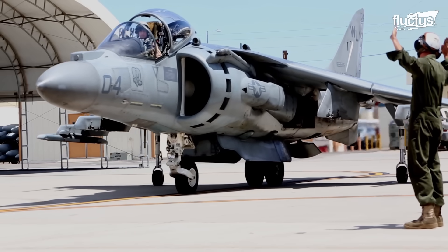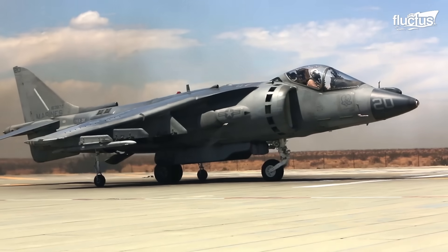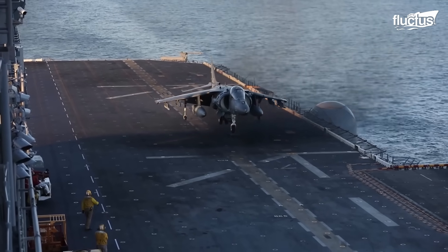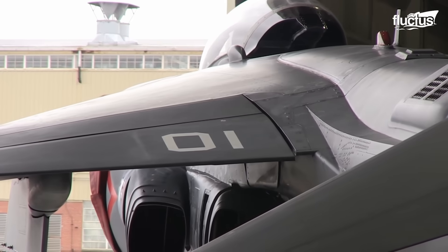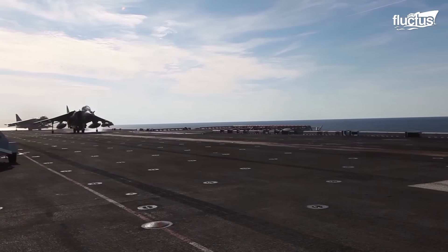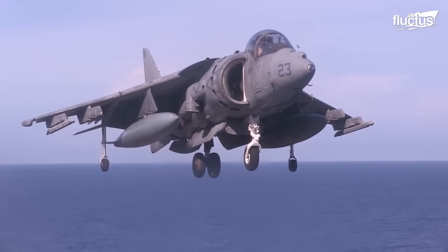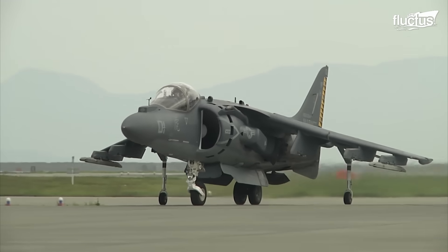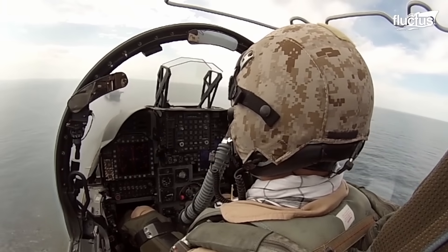The heart of the AV-8B's VSTOL capability is its Rolls-Royce Pegasus engine, a marvel of engineering that enables the aircraft to generate vectored thrust. It features four vectoring nozzles that can be swiveled to direct thrust — two located in the front and two at the rear of the engine — designed to provide variable thrust, allowing the pilot to manage power output for different phases of flight.